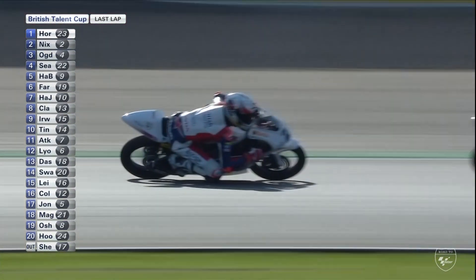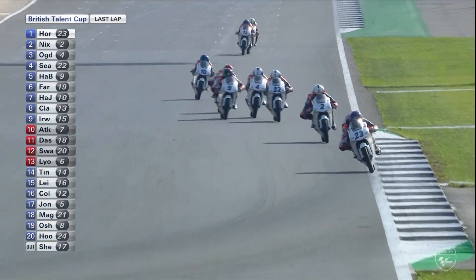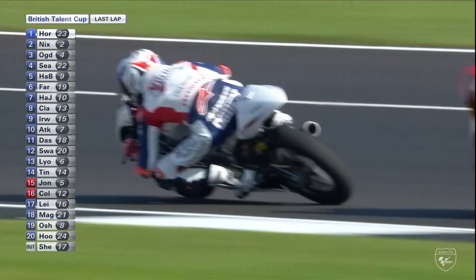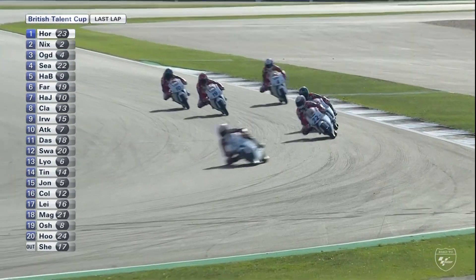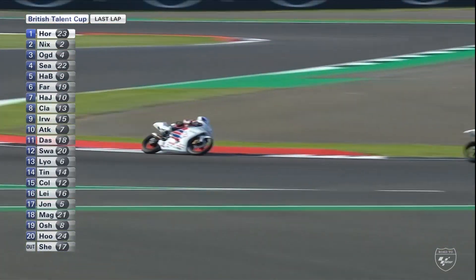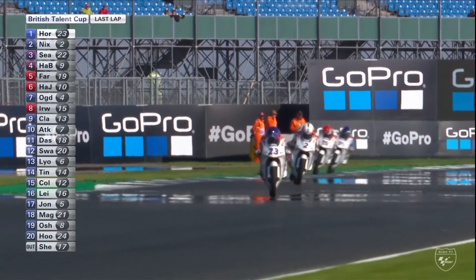Horseman still has a couple of bike lengths advantage. Nixon has played an absolute blinder here. But it can all change — we're only halfway around the lap and there are plenty more overtaking zones here at this fine Silverstone circuit. Ogden has Seabright just behind him. At the back, Claridge is there — definitely out of the podium — but even Jack Hart back there can still pick up the pieces should there be any incident down at Brooklands. These guys are so close together. But then — what is going on with Scott Ogden? He looks like he's cruising.